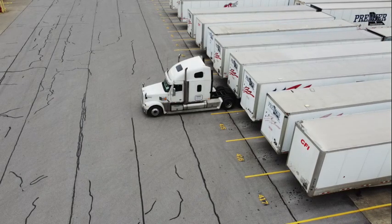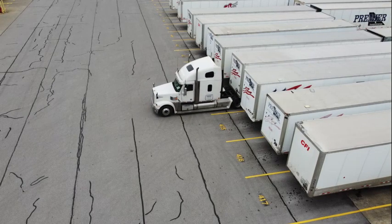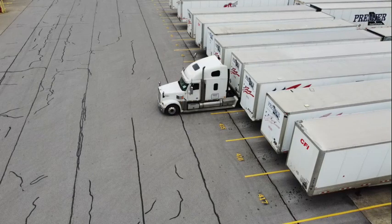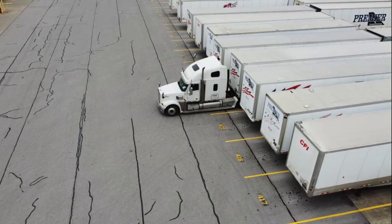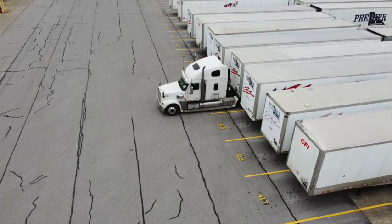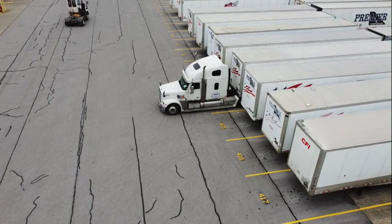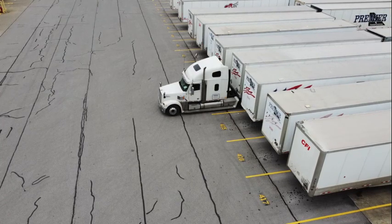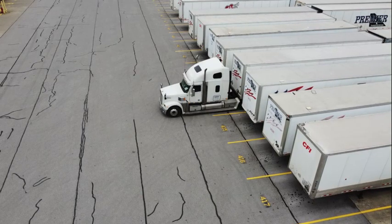You guys hear that buzzer? That's just an indication letting me know that my bags have been dropped. There we go. So now I'm going to put it in there, flip my switch back, and do a torque test. A torque test is basically making sure everything is good to go — you always want to do a torque test on your fifth wheel to make sure your trailer is properly and securely connected.